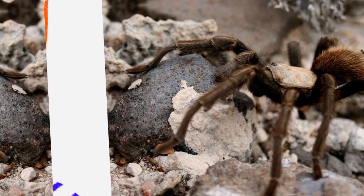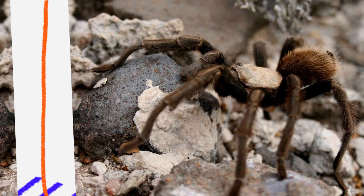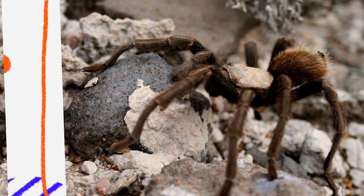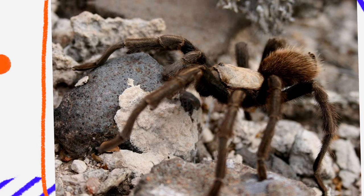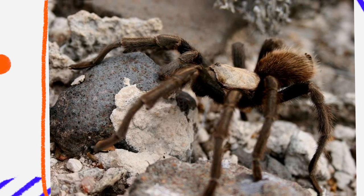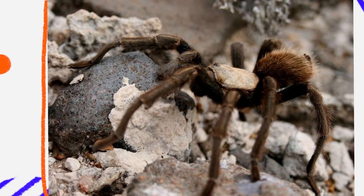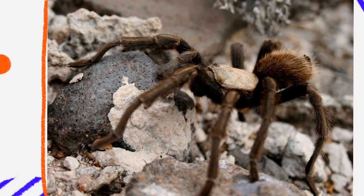Tarantulas have fascinated people for centuries, with their large, hairy bodies and often misunderstood behavior. Among the many tarantula species, the desert tarantula Aphonopelma prantici stands out as a unique inhabitant of the arid landscapes of the American Southwest. This species may not be as vividly colored as some tropical varieties, but its adaptations, lifestyle, and ecological role make it truly special.